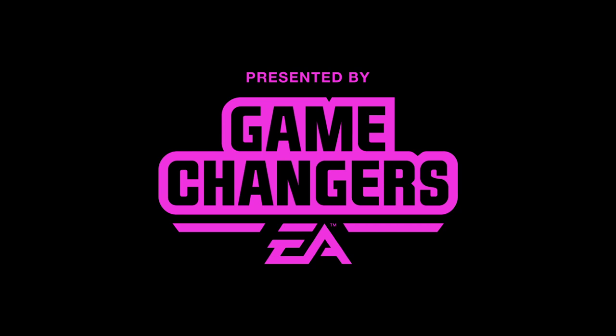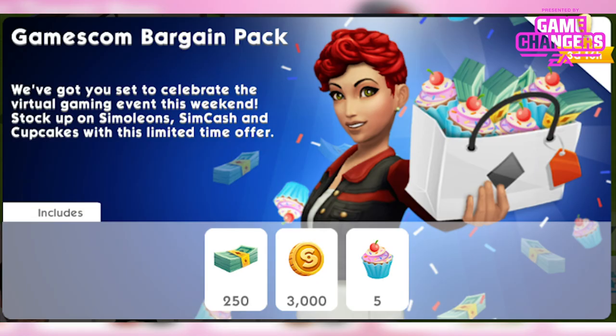This video was made possible by EA Game Changers. Hey guys, Rachybop here and welcome to another Sims Mobile video. In this video I'm gonna tell you all about a sweet treat event that's coming and also a pack.